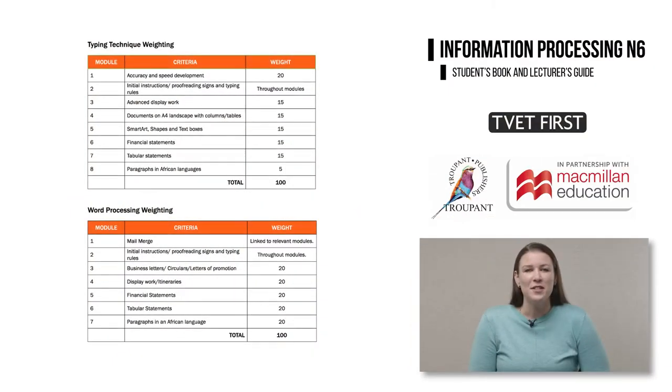The Information Processing N6 curriculum has several changes and we'll begin with an overview of the changes. There are changes in the weighting of the curriculum due to modules being added, removed and combined.